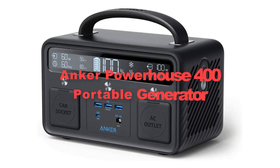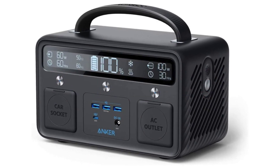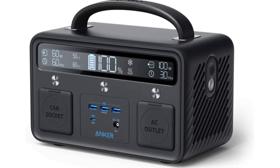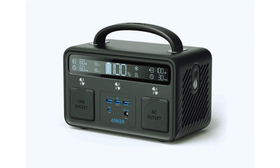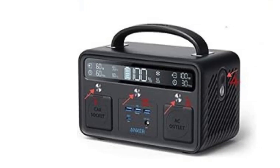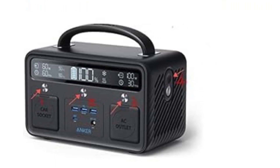Fifthly, we have selected the Anker Powerhouse 400 Portable Generator. The Anker Powerhouse 400 is a compact yet powerful solution for providing reliable electricity on the go. Boasting a lithium-ion battery, it offers ample power to charge various devices, from smartphones and laptops to small appliances like mini-fridges or CPAP machines.